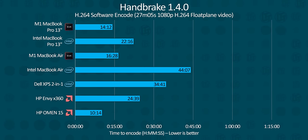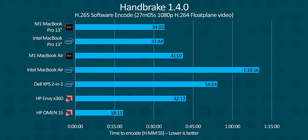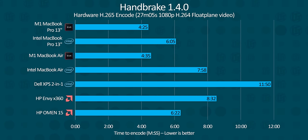Handbrake again shows our M1 Macs outperforming their x86 counterparts by nearly double in software encoding. Seriously, it's not even close — the 2020 Intel MacBook Air took three times as long. And as for hardware encoding, we see the M1 encoding blocks doing their job and then some, beating out both Intel and AMD's encoder engines by 50 to 100%.